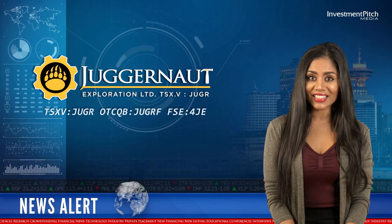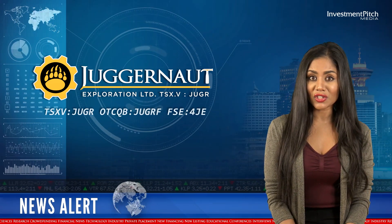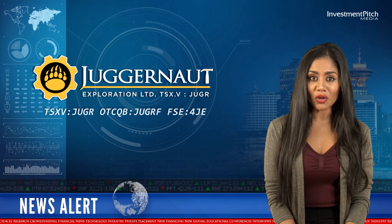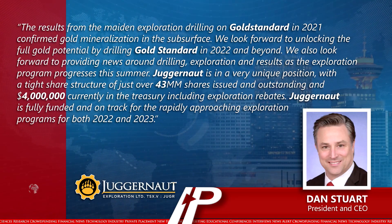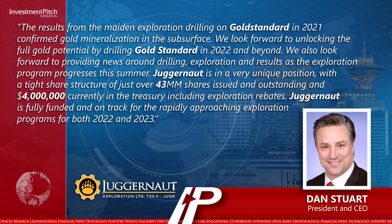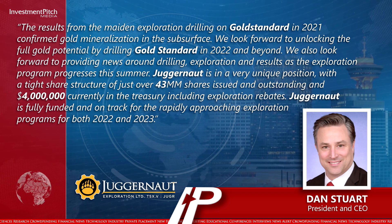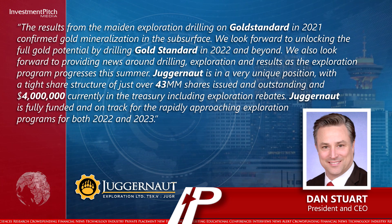Dan Stewart, President and CEO, stated: "The results from the maiden exploration drilling on Gold Standard in 2021 confirmed gold mineralisation in the subsurface. We look forward to unlocking the full gold potential by drilling Gold Standard in 2022 and beyond. We also look forward to providing news around drilling exploration and results as the exploration program progresses this summer."